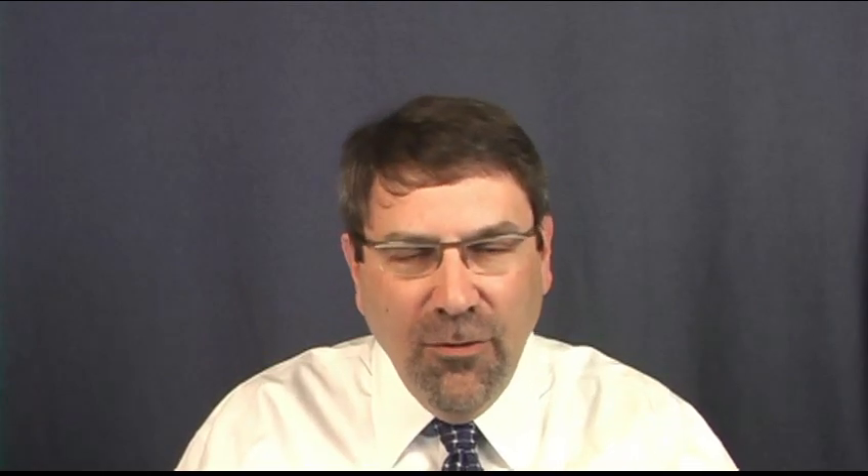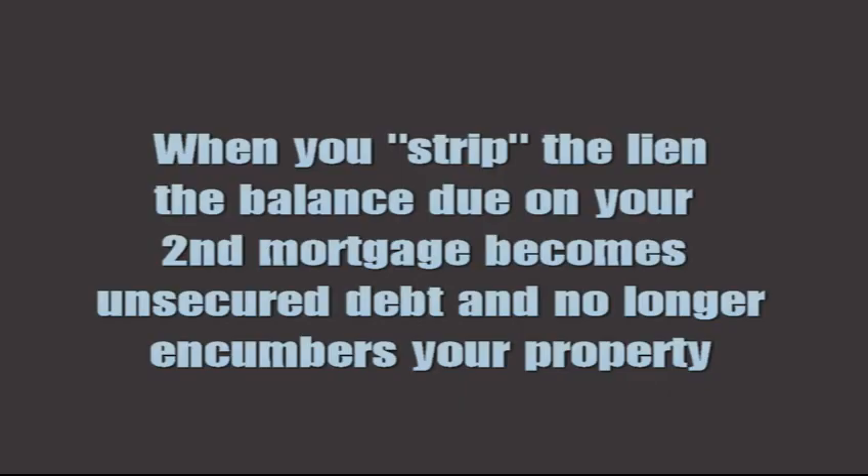Well, if the first mortgage is now more than the value of the property — in other words, the $280,000 first mortgage is obviously higher than the $250,000 value — then that second mortgage, that $60,000 second mortgage, is completely unsecured. There's no equity for it to attach to, and under bankruptcy law you can file a motion to strip that lien away and treat that second mortgage as an unsecured debt.